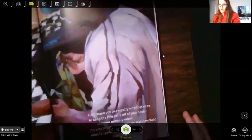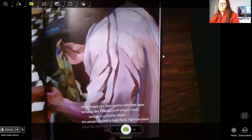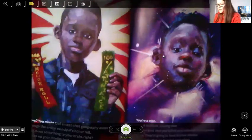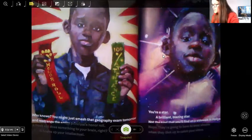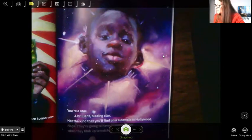'He'll drape you like royalty with that cape to keep the fine hairs off your neck and your princely robes. It's amazing what a tight fade high-low ball does for your confidence — dark Caesar. Who knows? You might just smash that geometry exam tomorrow and rearrange the entire principals on a roll. A fresh cut does something to your brain — it hooks you up, hooks up your intellectual. You're a star, a brilliant blazing star. Not the kind you'll find on the sidewalk in Hollywood. They're going to have to wear shades when they look up and catch your smile.'